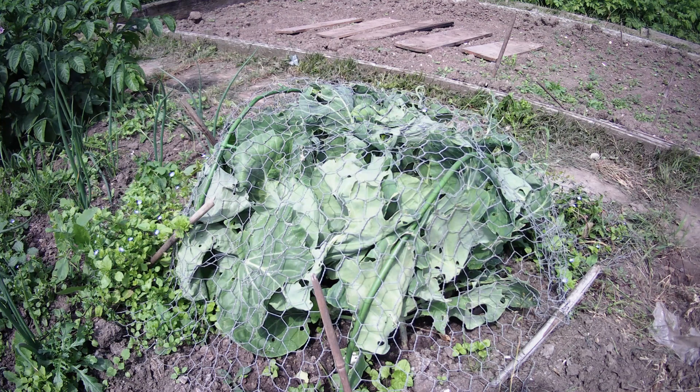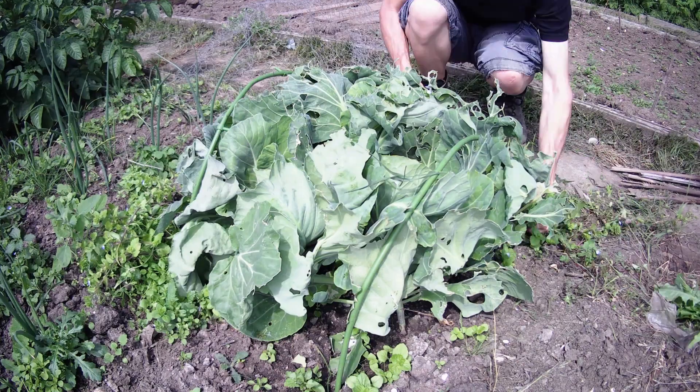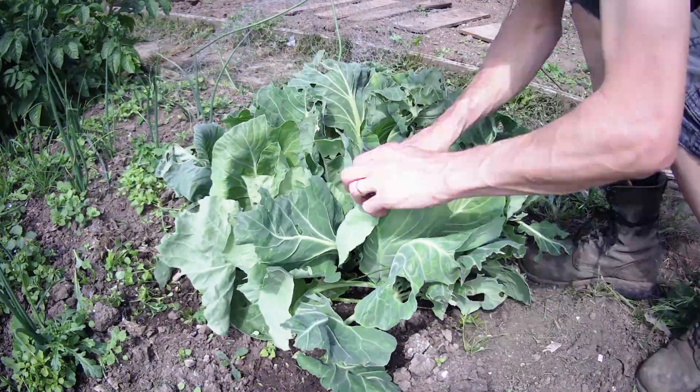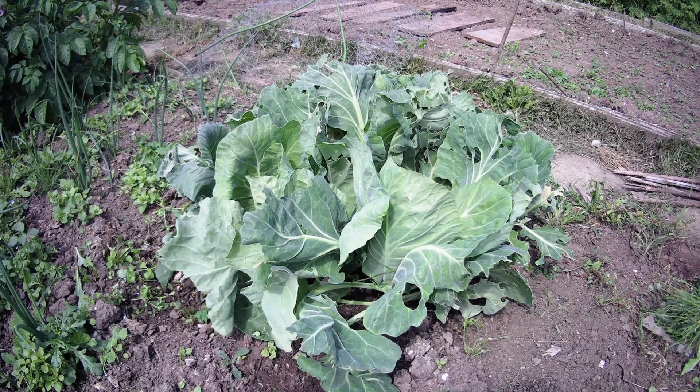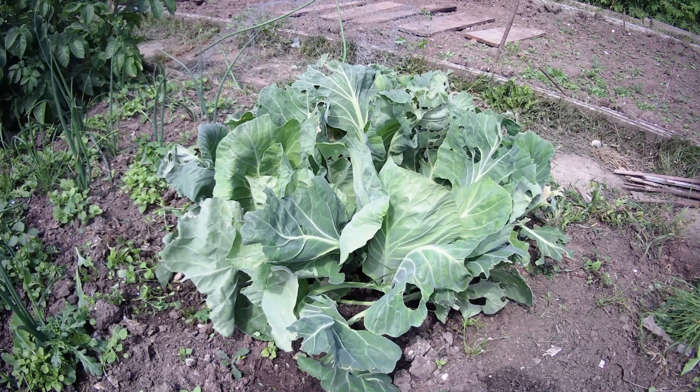So what else is happening? It's time to release the cabbages from their chicken wire cage — time for them to spread out a bit. Whether I'll regret that if they get attacked by more pests, we will see. Time to unveil the cabbages. Never grown cabbages before — maybe I should have kept them protected, but we will see.